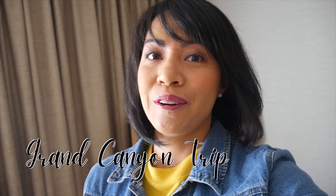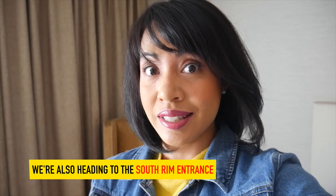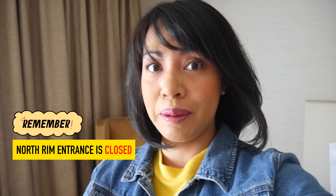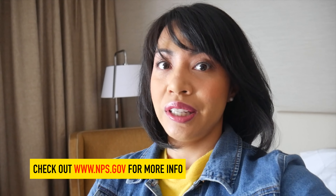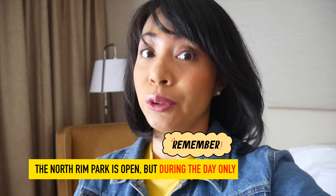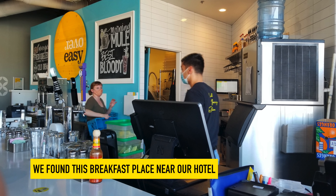Good morning, fellow travelers! It's day two of our Grand Canyon trip and we're about to get some breakfast. The drive from our hotel to the Grand Canyon is going to be one hour. We're heading to the South Rim entrance. According to the NPS website, the North Rim entrance is closed right now, most likely because of the pandemic. But the park is open — the North Rim is open during the day only. We'll grab something to eat and head out.